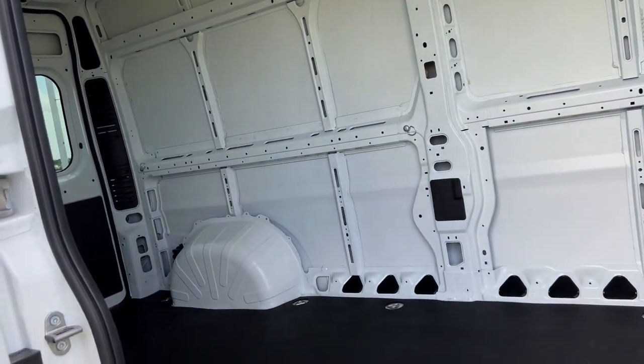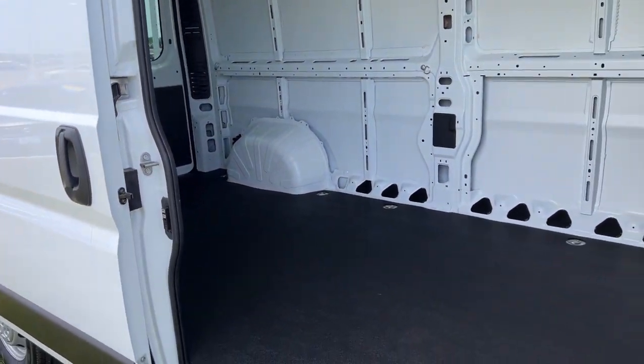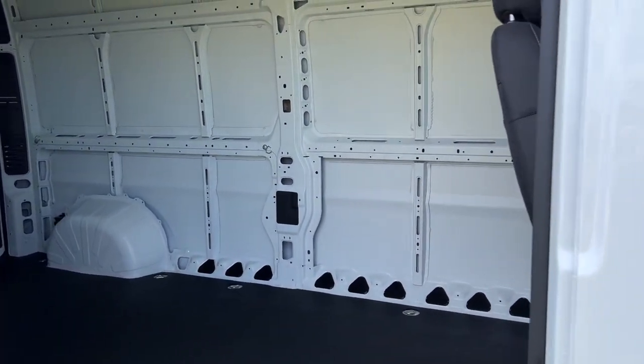Coming over to the side, as you can see, we have this sliding door — easy open for side access. Tons of space to move things in and out from the side.